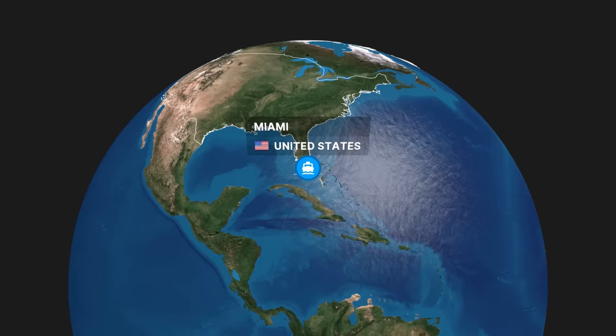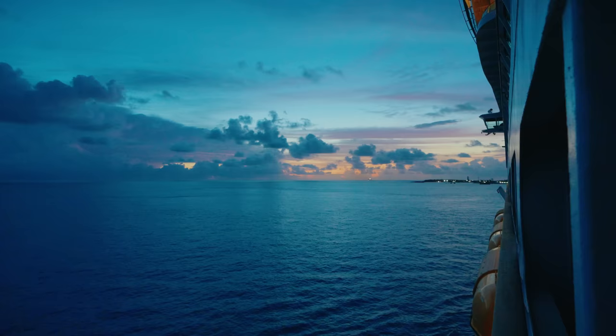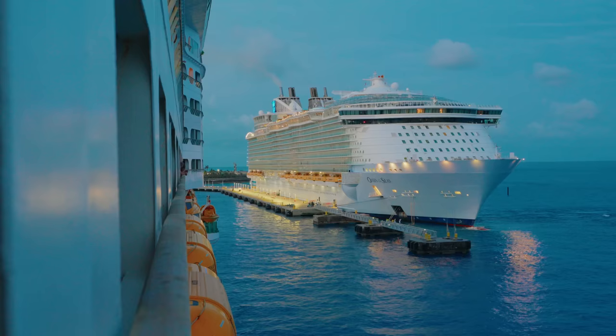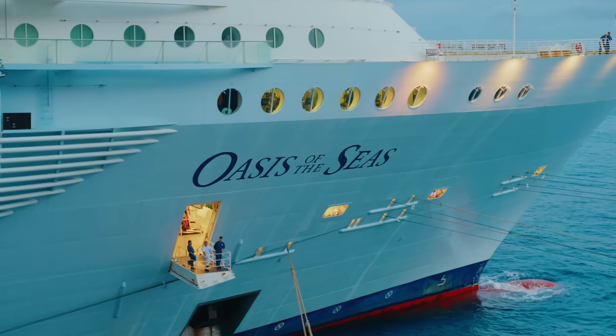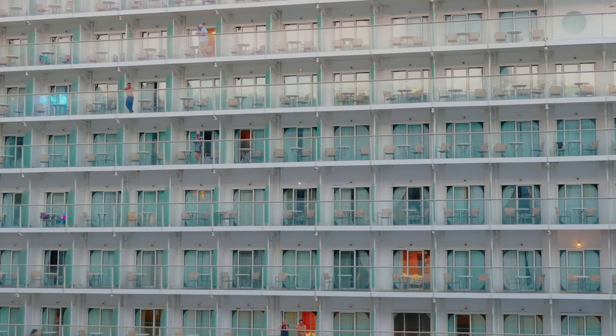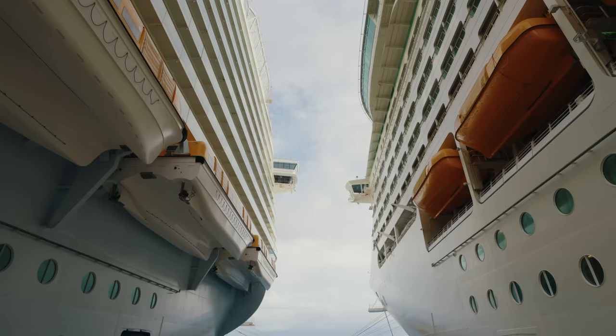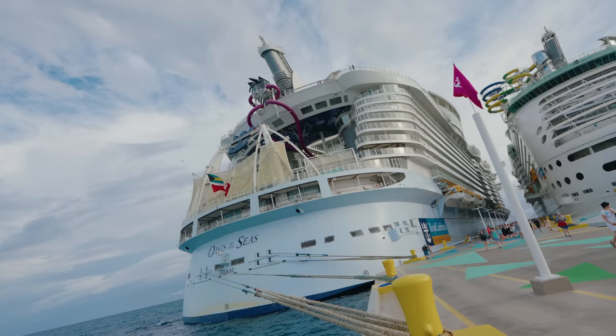We sailed from Miami overnight to Royal Caribbean's exclusive island of Coco Cay in the Bahamas. We were up early because of the jet lag, but the sunrise sailing was beautiful. We parked next to our huge neighbor — wow, that's close. We're off the ship feeling so much better after a good night's sleep. There really isn't anything like walking between two big ships. We're parked next to Oasis of the Seas.